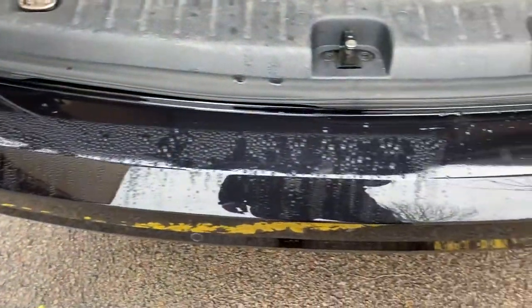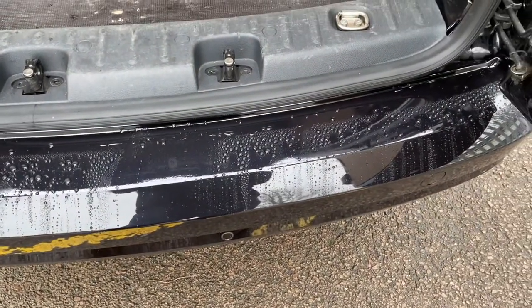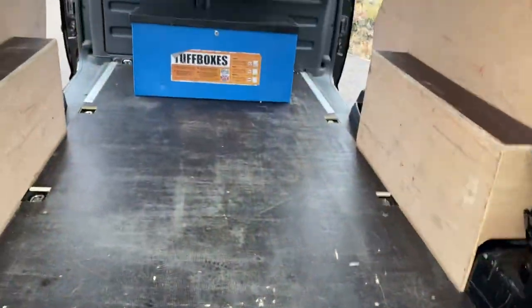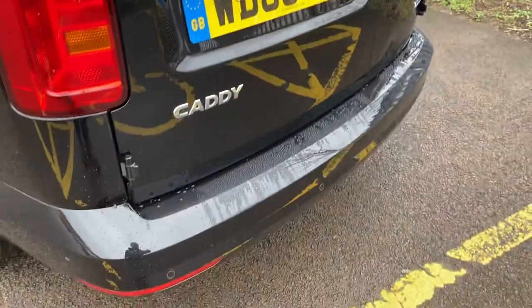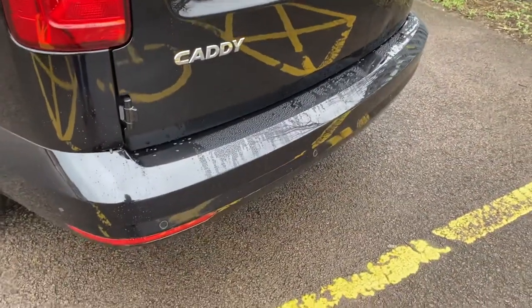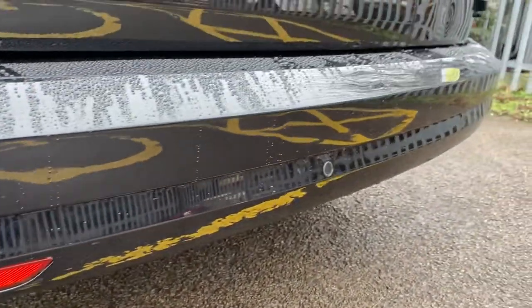Rear bumper's all good. I'll be completely honest — we had a couple of marks on the rear bumper so we've had it painted. On a van like this you just want it to be nice and unmarked. So the rear bumper's been painted, as you can see. There are reverse parking sensors on the back end of the vehicle. Passenger side rear light unit is all good.